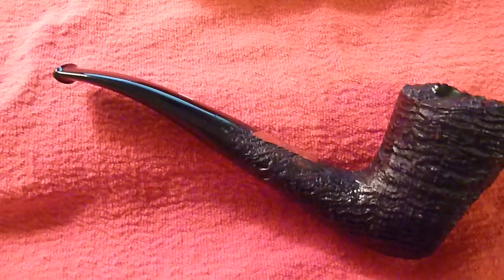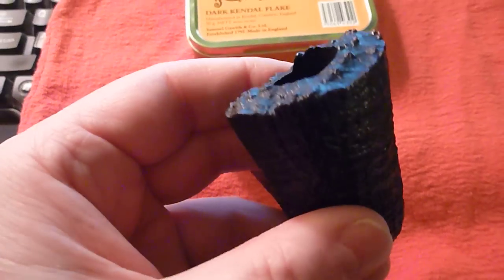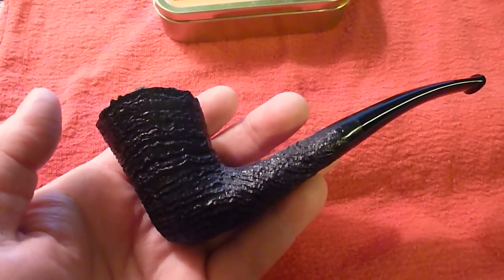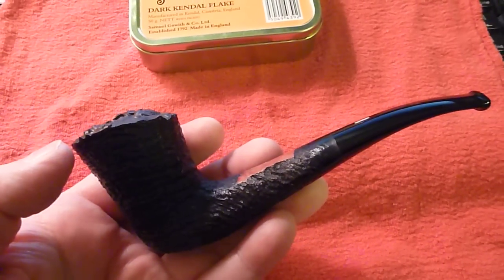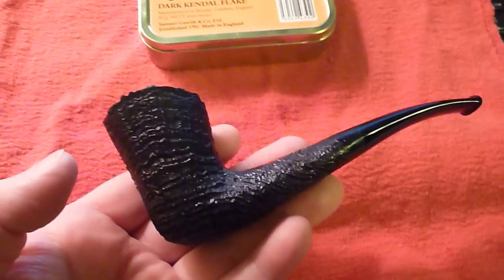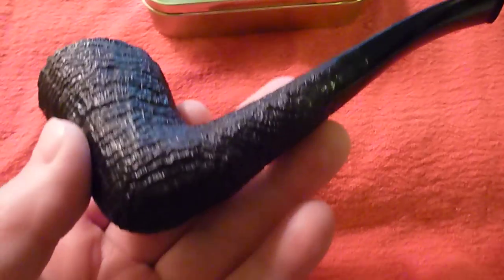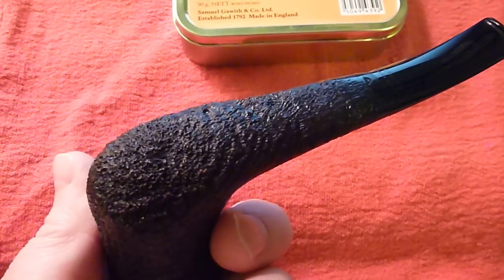A few months later — perhaps a year later — I went to eBay and was looking at pipes, and there was this Costello Dublin, very similar to the one that was on smokingpipes.com. The guy had a fixed-price auction with best offer, so I wrangled around and made him a bunch of offers, going back and forth, until we finally agreed on a price. He put up with my nonsense and wrangling.